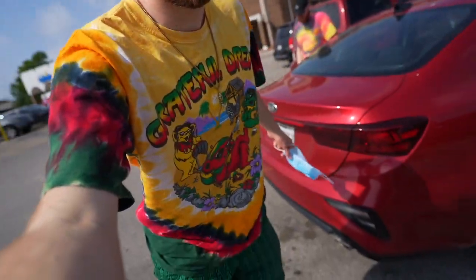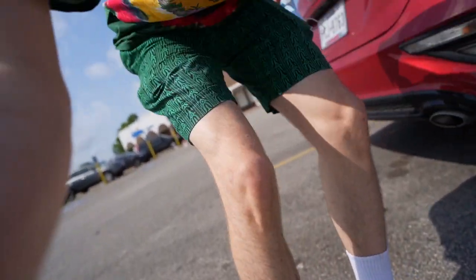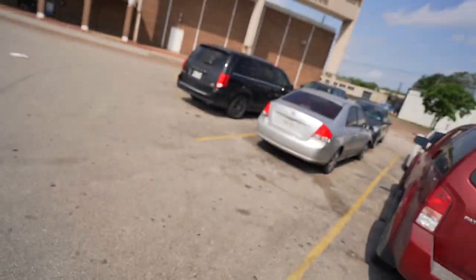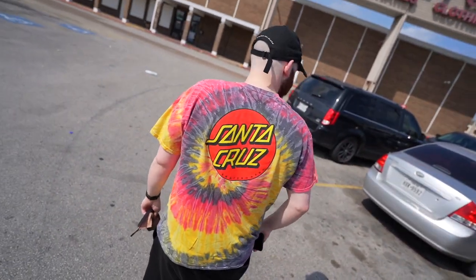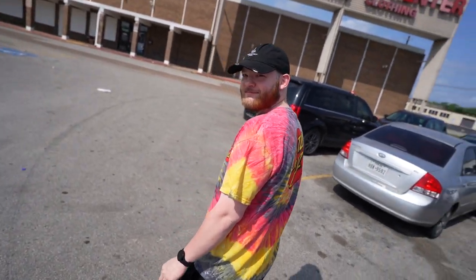We've arrived, guys! Look at the fit, look at the drip. We're outside of the first thrift. Kinky is rocking the Santa Cruz tee — look at that little tutor on the back of him. Anyway, guys, we're gonna get in the first spot and see what they've got.